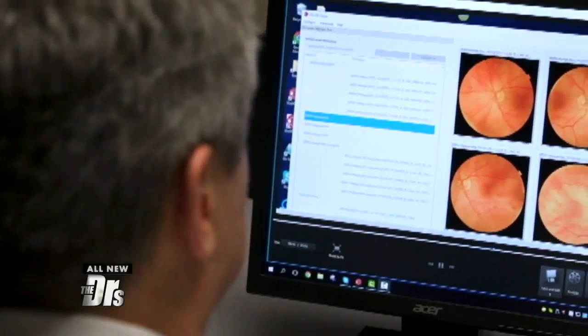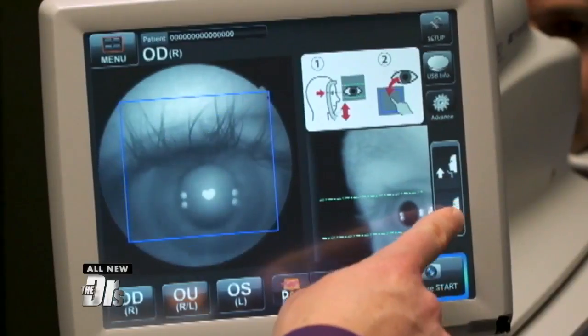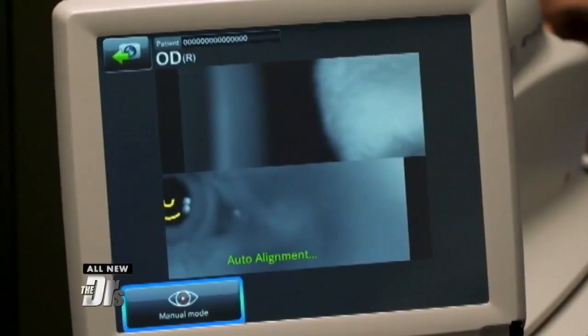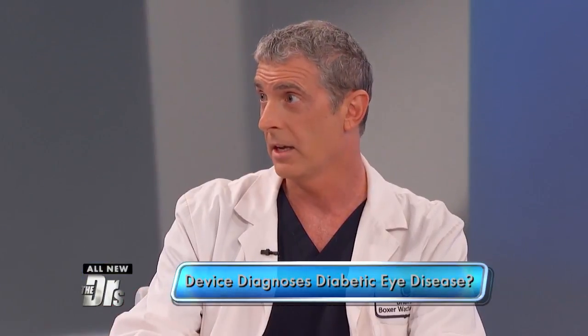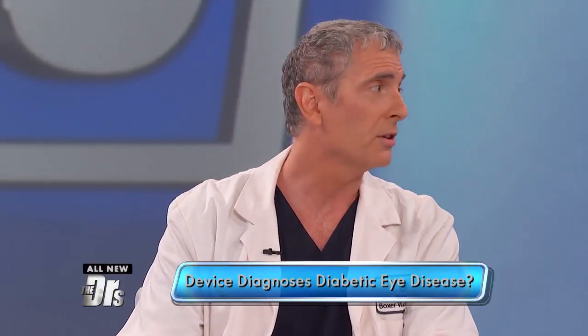The IDx-DR is a very revolutionary device because it can detect a type of eye disease called diabetic retinopathy just by looking at photos of the retina. A clinical trial recently found that it was able to successfully diagnose the disease 87% of the time, automatically. It's FDA approved, and I think where this will have a huge impact is in the offices of primary care doctors, because they're on the front lines seeing people with diabetes and managing them.